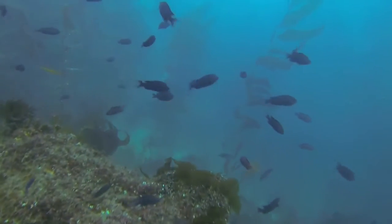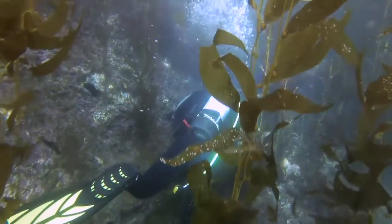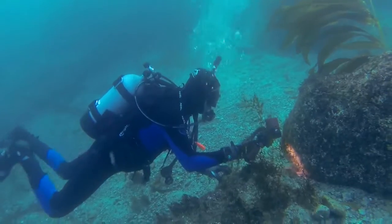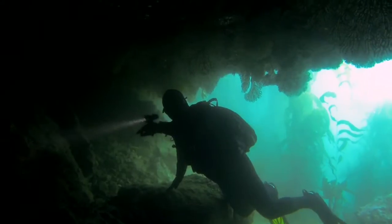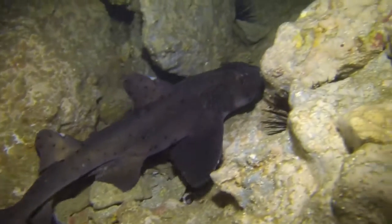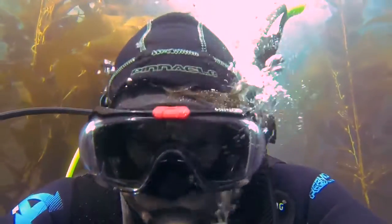Sea Fan Grotto is a nice easy dive, dropping into a depth anywhere from 25 to 70 feet. One of the unique features of this dive site is the gardens of sea fans and easy-to-enter underwater caverns and crevices. More advanced divers can venture deeper into the cavern if comfortable. Plenty of kelp and marine life can be explored at Sea Fan Grotto.